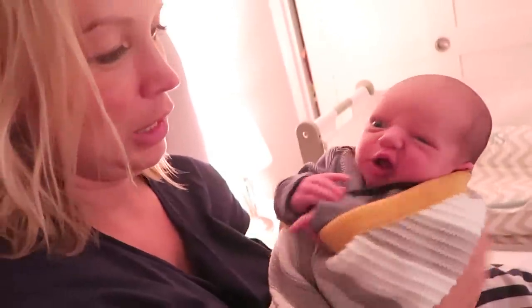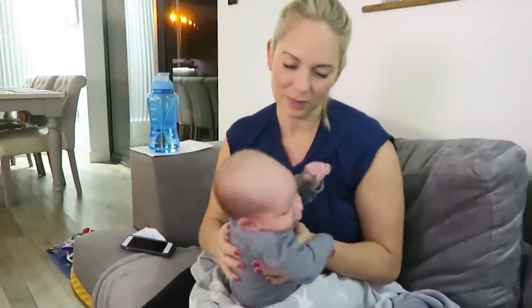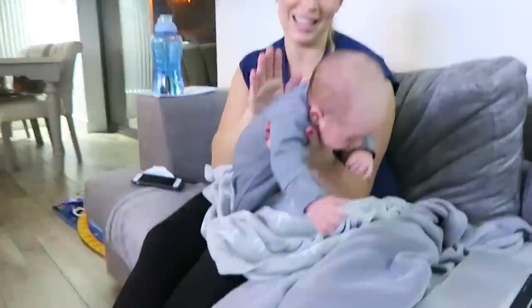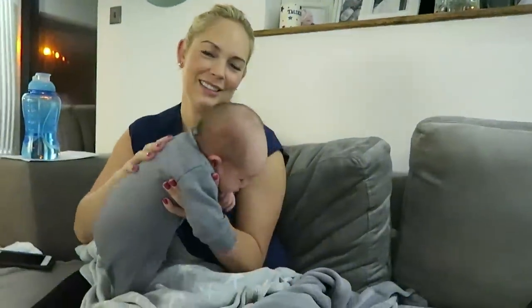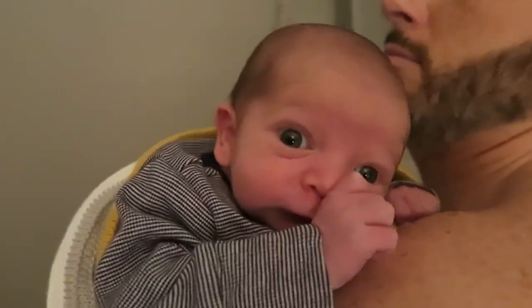To wind your baby, a gentle hand on the back can work, a circular motion, leaning them forward or straightening their back out. One way I've found really effective is getting your partner to do it — men are a bit heavy-handed, they don't smell all yummy like milk, and they're really good at getting the wind up.